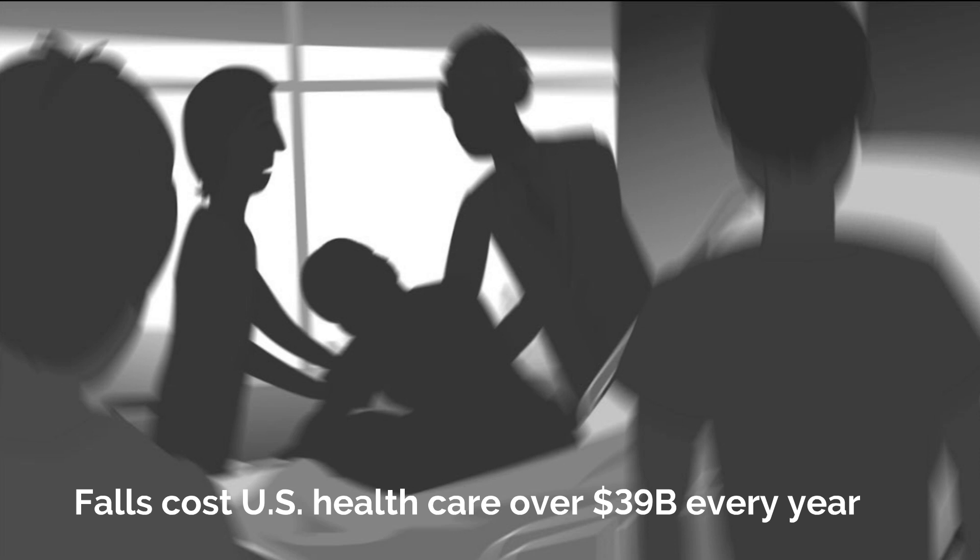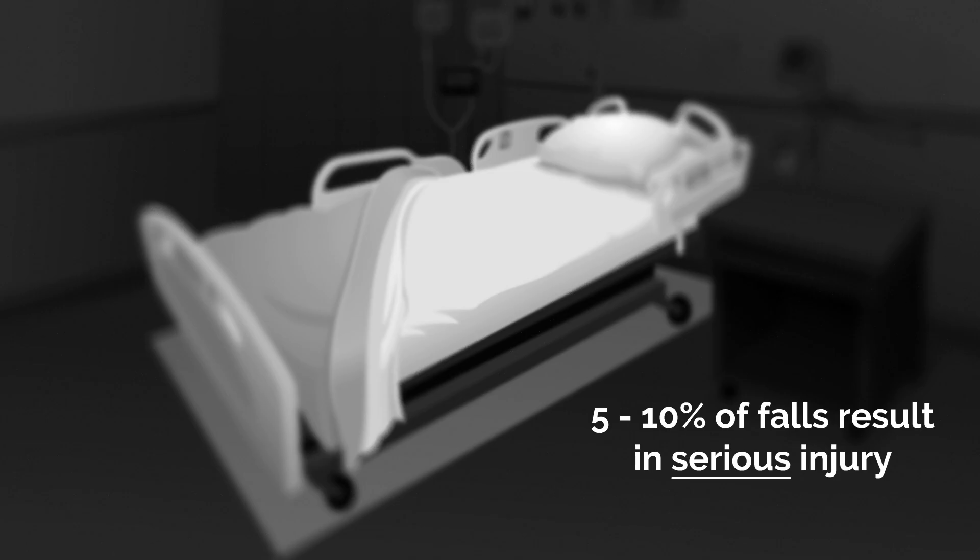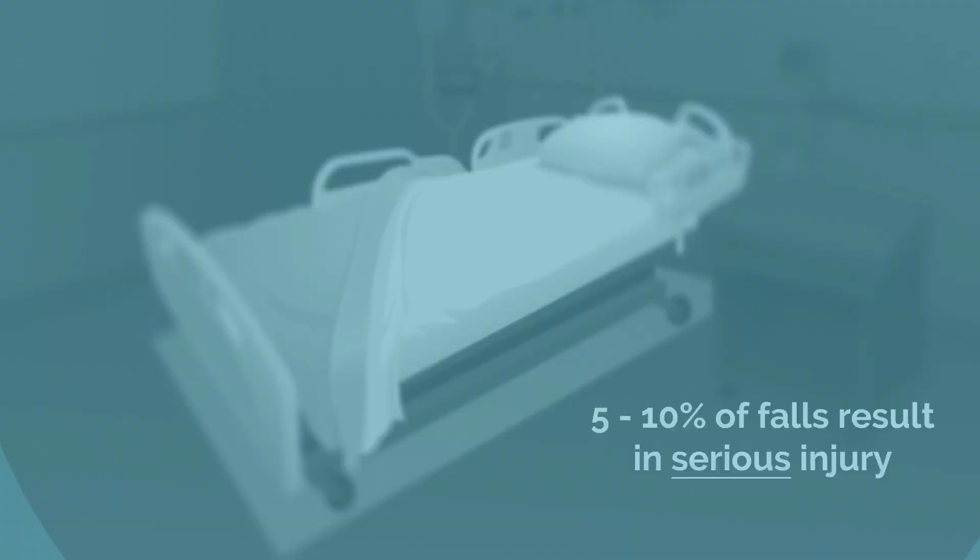If only I'd known the patient was up. Falls occur at every hospital and long-term care facility. Existing methods and technologies have done little to reduce patient falls. Until now.